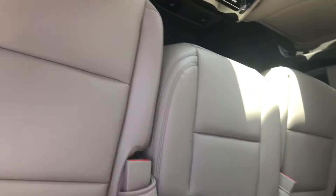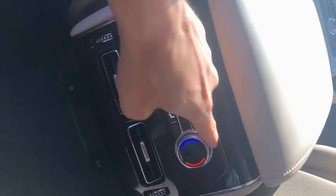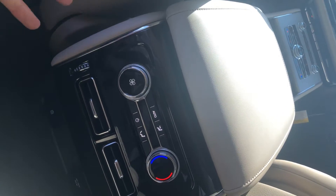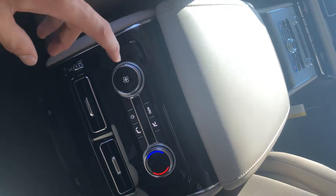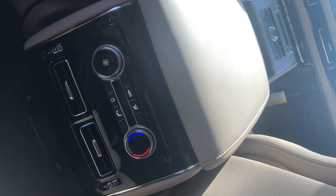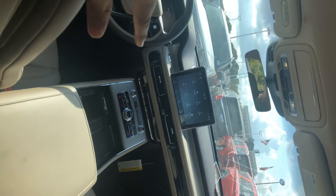I probably shouldn't be pointing out all the bad stuff first, but that way you know exactly what is different from the one that you drove. On the second row, your screen right here — the other one had a little touchscreen here. I'm not sure if that really bugs you; it does the same thing. The only thing you can't do back here that you could from the other one was control the radio.